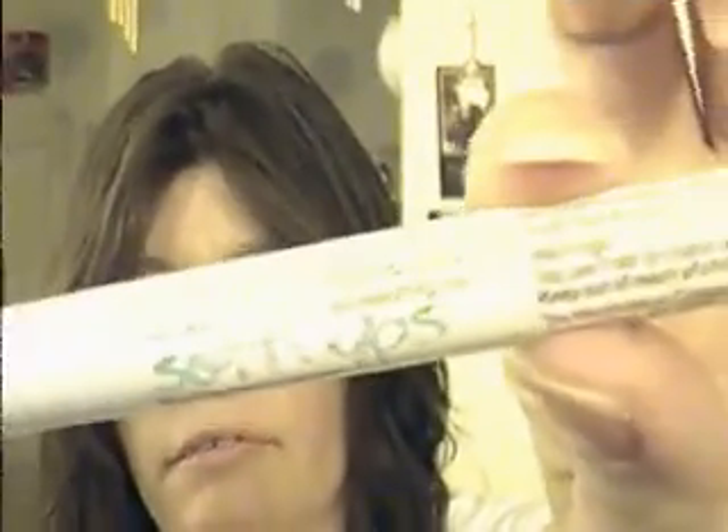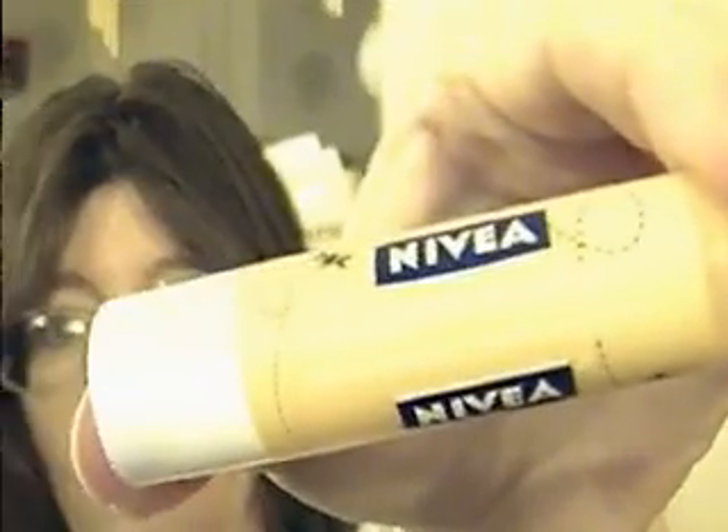I've been switching between two lip products before bed: the Sugar Spice Soft Lips and my Nivea Kiss of Honey Milk. I love the Nivea one — I've had it for about six or seven months and it's almost gone. I have a whole bunch of different Nivea lip balms but this is my favorite right now.